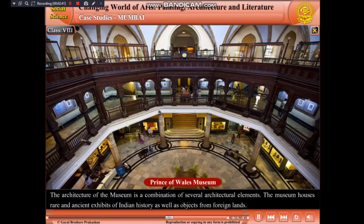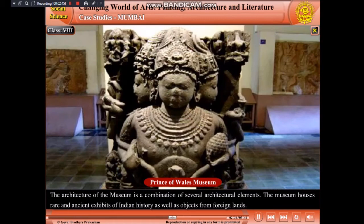It was completed in 1915. The architecture of the museum is a combination of several architectural elements. The museum houses rare and ancient exhibits of Indian history, as well as objects from foreign lands.